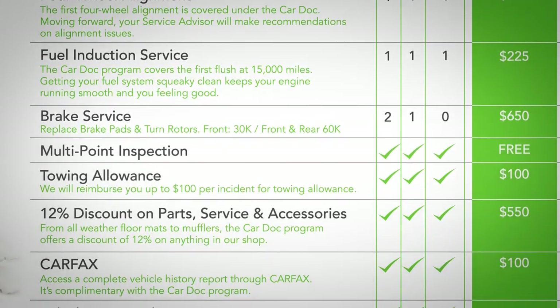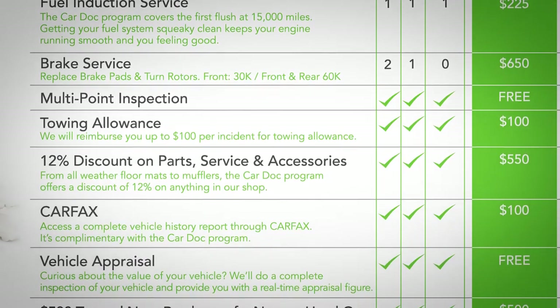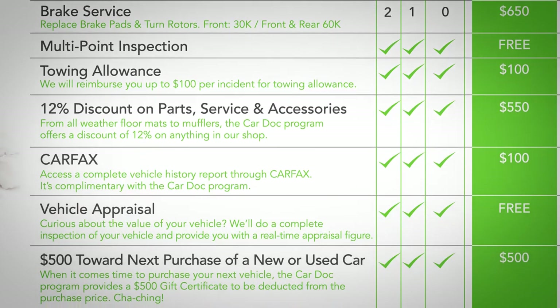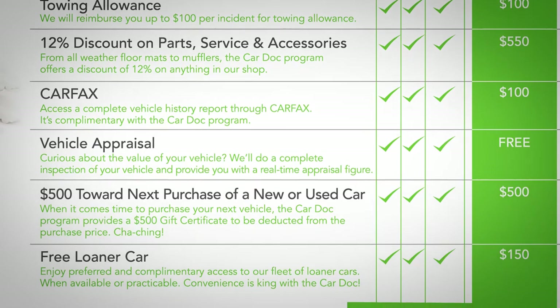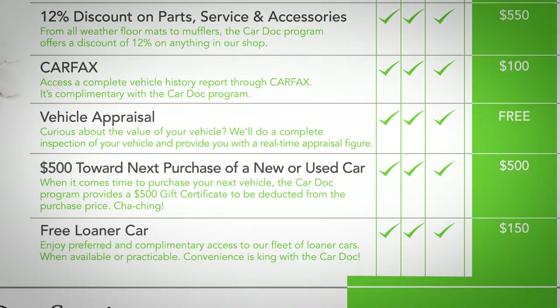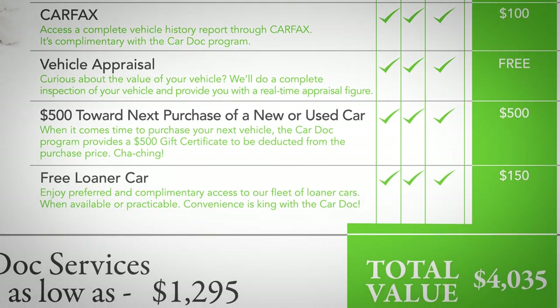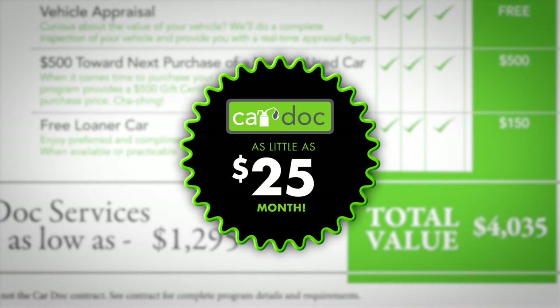Also included: a 12% discount on all parts, services and accessories not included in the CarDoc program, a complimentary vehicle history report from Carfax, real-time vehicle appraisals, $500 off the purchase of your new or used car from this dealership, and a free loaner car. All that — over $4,000 in value — for as little as $25 a month.